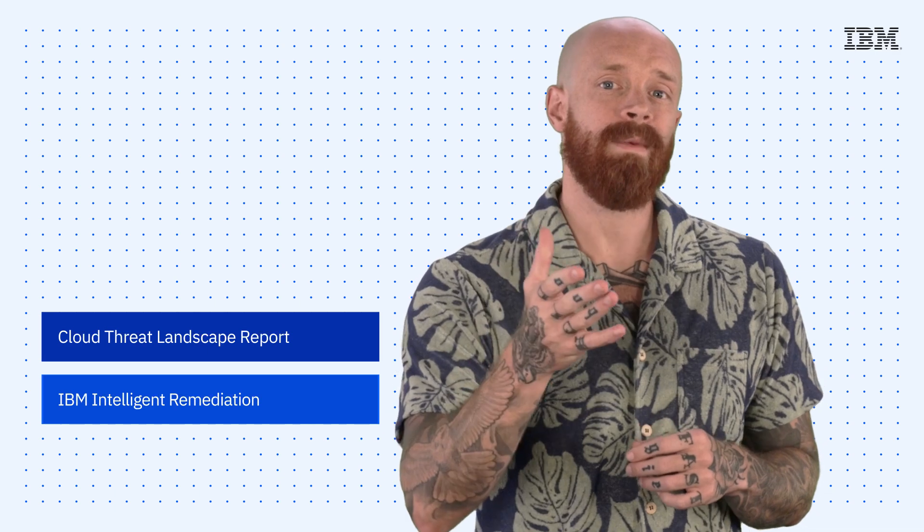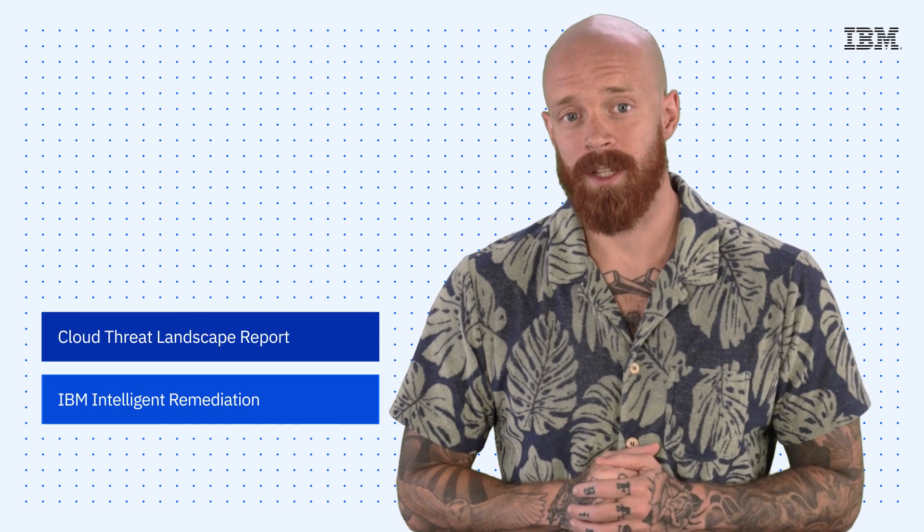The Cloud Threat Landscape Report and the introduction of IBM Intelligent Remediation, all on this episode of IBM Tech Now. What's up, y'all? My name is Ian, and I am back to bring you the latest and greatest news and announcements about IBM technology.